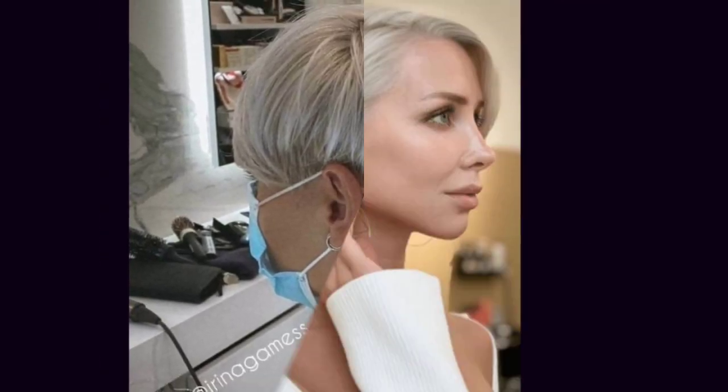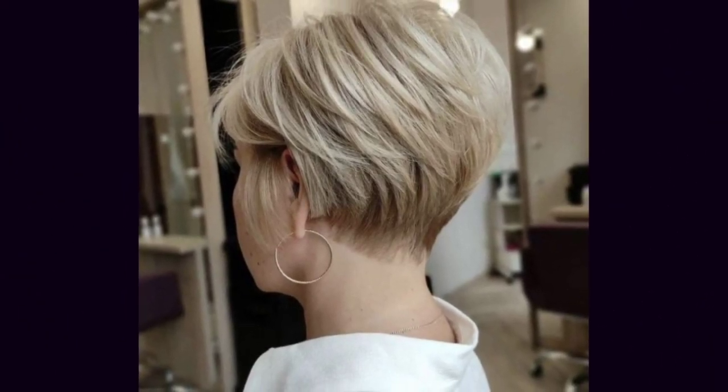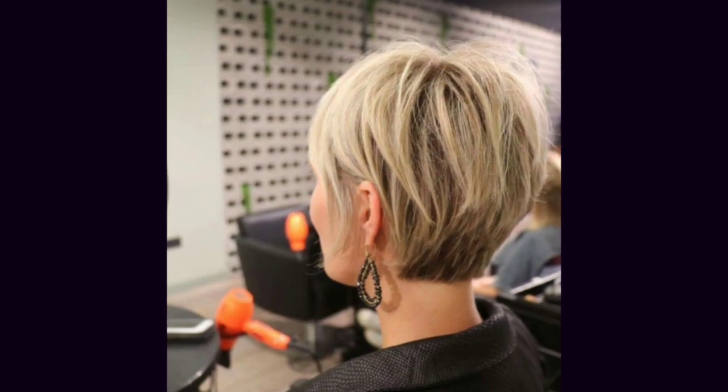Hello friends, welcome back to my YouTube channel Fashion Girly Hacks. In today's video, I'm going to show you British hair dye color ideas — eye-catching short pop pixie hair cutting ideas, very trending and very demanding. Short hair cutting ideas that are very comfortable and very dashing for all women and girls.